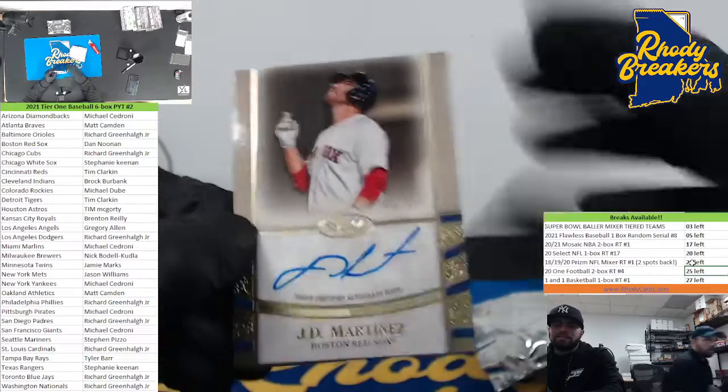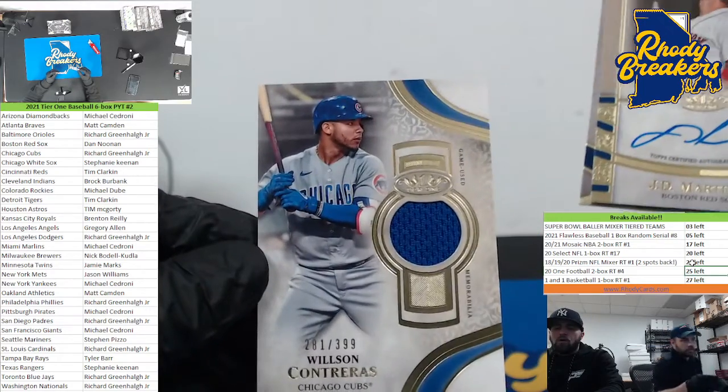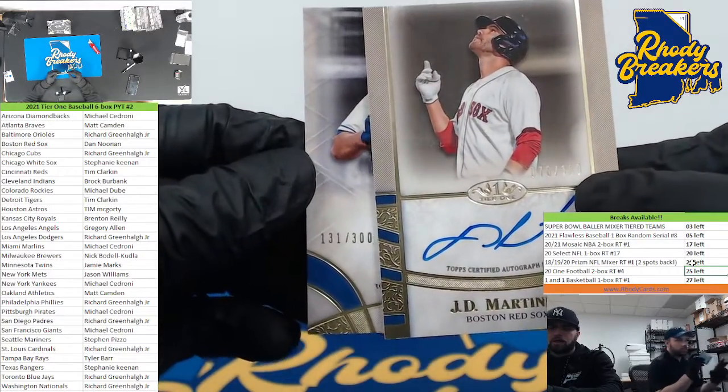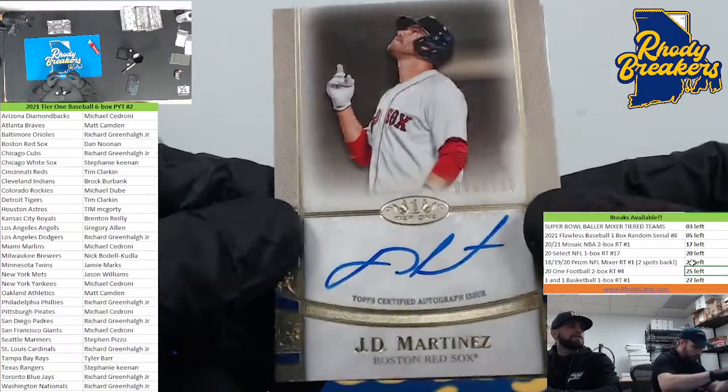JD Martinez for the Red Sox on top - not Big Papi, but hey. Wilson Contreras for the Cubs on the back, out of 300. Evan White for the Mariners. Noonan, at least you got something.